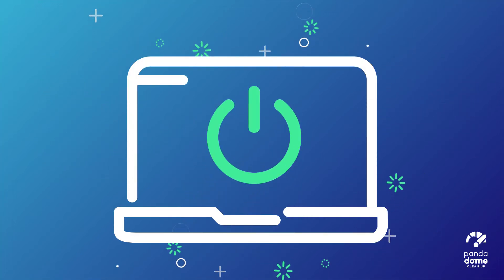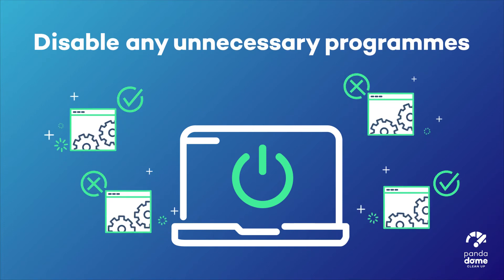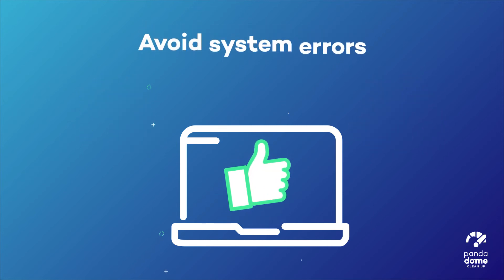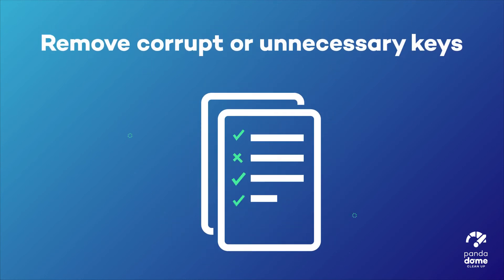Furthermore, the Panda Cleanup Boot Manager will let you disable any unnecessary programs during your PC startup and will tell you when a program is installed in the start sequence. With the registry cleaner, you'll be able to avoid errors in the system and remove corrupt or unnecessary keys.